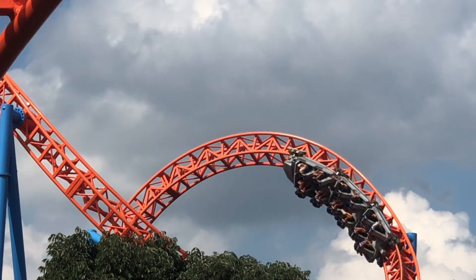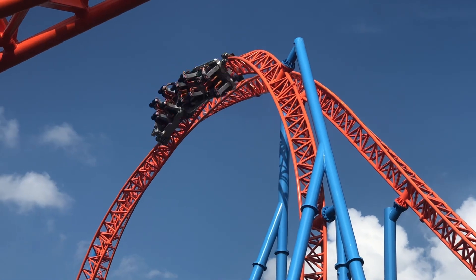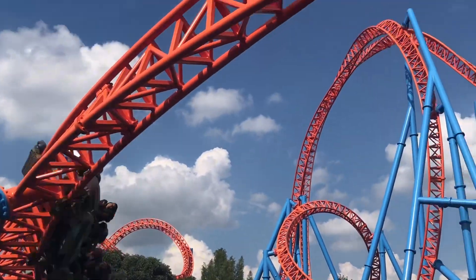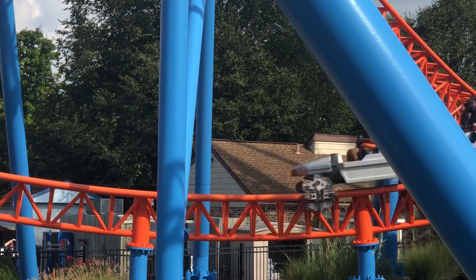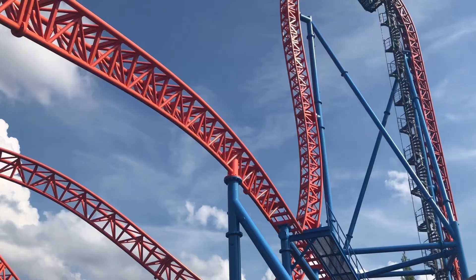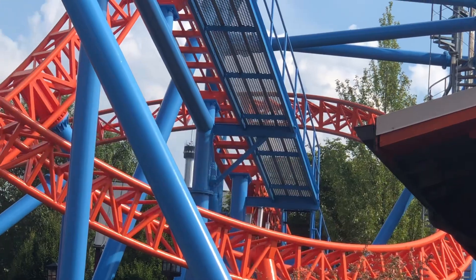When you start your experience on Fahrenheit, you take a long, drawn-out right turn out of the station and into a 90-degree lift hill. This vertical lift hill brings you up 121 feet before dropping you at a 97-degree angle. At the base of the first drop, Fahrenheit reaches its top speed of 58 miles per hour, and then it rises into the only Norwegian loop in the United States. Basically, this inversion is an Immelman and a dive loop combined into one element — you go into the dive loop first and then into the Immelman.